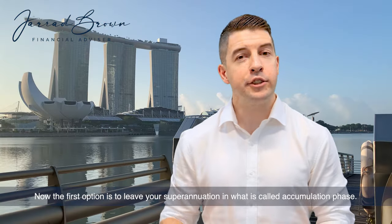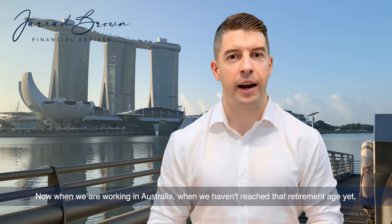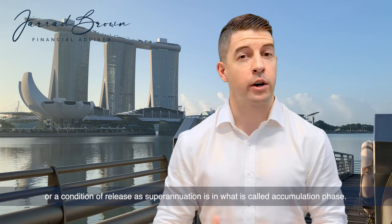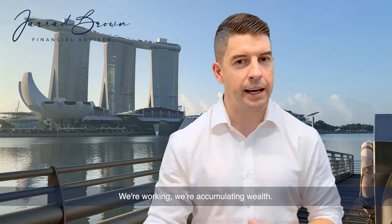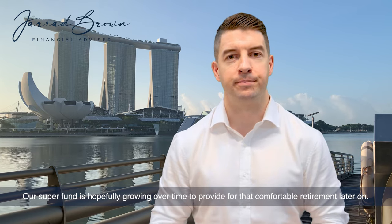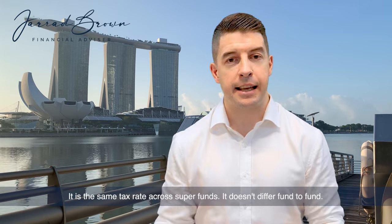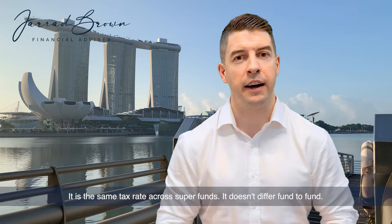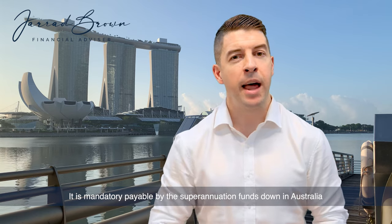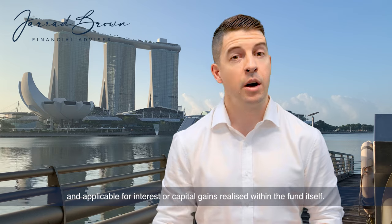The first option is to leave your superannuation in what is called accumulation phase. When we are working in Australia and haven't reached retirement age or a condition of release, our superannuation is in accumulation phase — we're accumulating wealth and our super fund is hopefully growing over time. In accumulation phase, tax applies within our super fund at the same rate across all super funds. That tax rate applies to dividends, interest, and capital gains realised within the fund, at a rate of 15%.